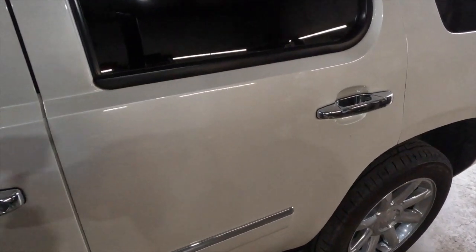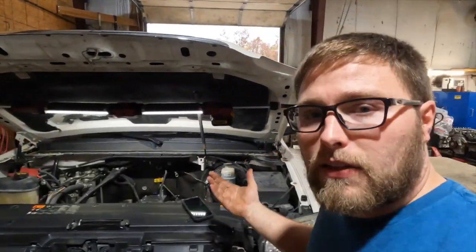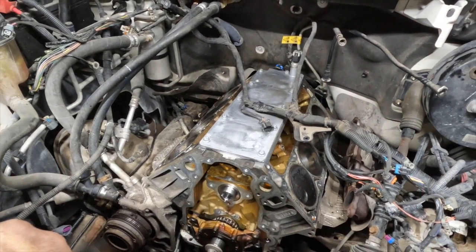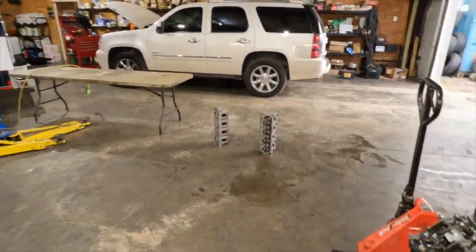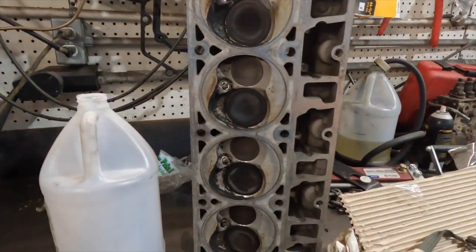So this is a 2011 Yukon, third-row seating, all the fancy stuff, with two hundred and something thousand miles. We bought it from a good friend of ours who was offloading it because it had some engine failure that we were unaware of when we bought it. We got this thing stripped down — heads and everything off. It's a 6.2; I do a little bit of everything, diesel, LS, we got it all going on.